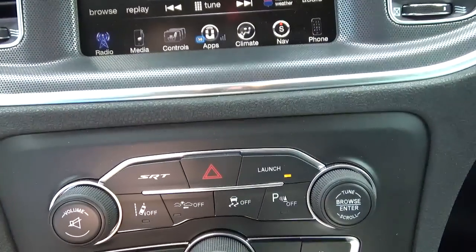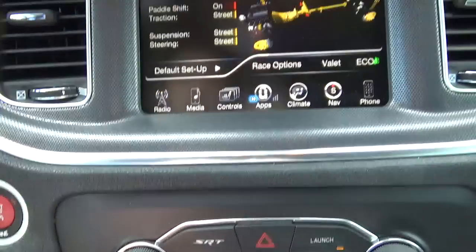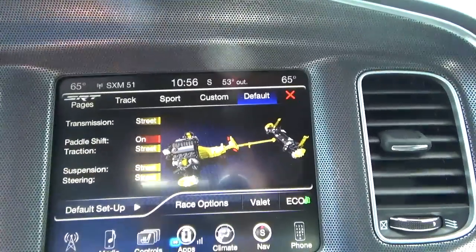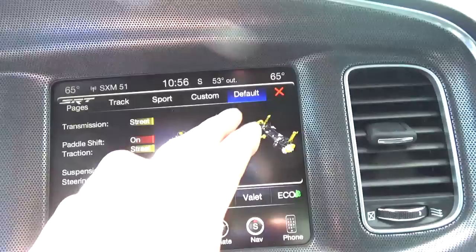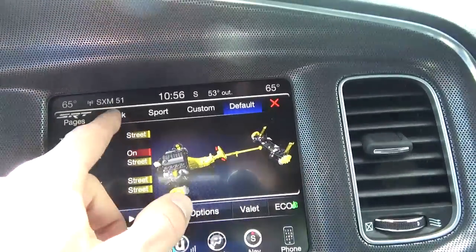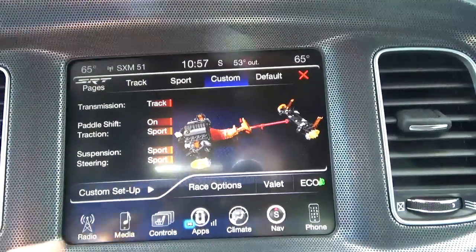This car does come with launch control that you can set up completely by yourself. Or if you hit the SRT button, this is where you can completely adjust your suspension, handling, and engine. Right now it's in the default mode — you can turn it to track, sport, or completely customize your whole setup.